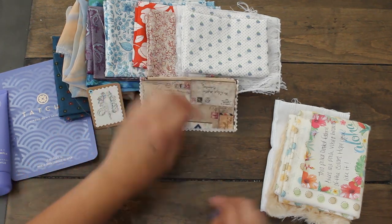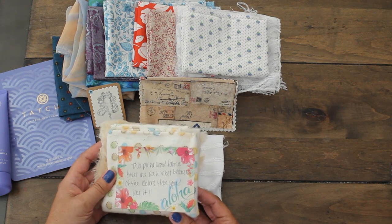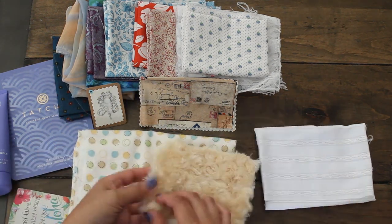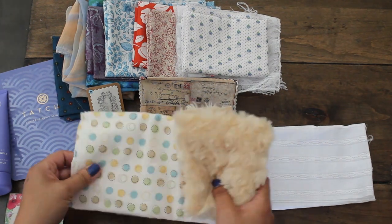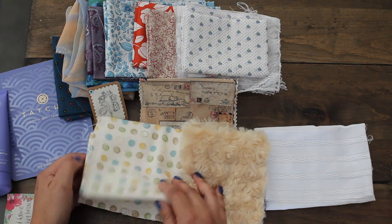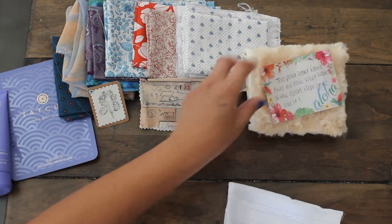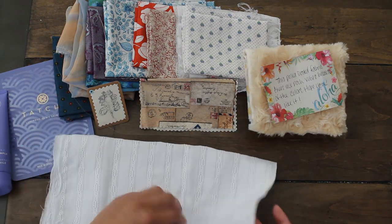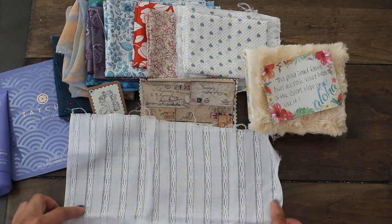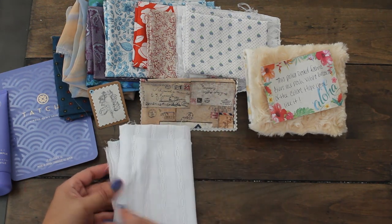This polka dotted fabric gives me all Winnie the Pooh vibes — of course, I love it. And I love that little notepad that says Aloha — it is definitely Pooh Bear. Wouldn't that be awesome to include? I am still working on a Winnie the Pooh journal, not quite done yet, but I'll be sharing that soon. And this is perfect, BB — thank you so much. Look at the detail there, that would make a wonderful lining or you can create layers in your journal.